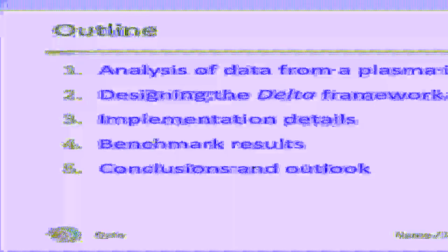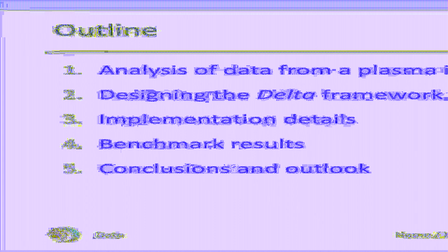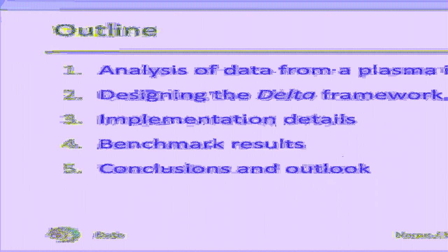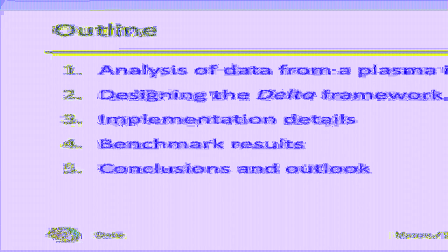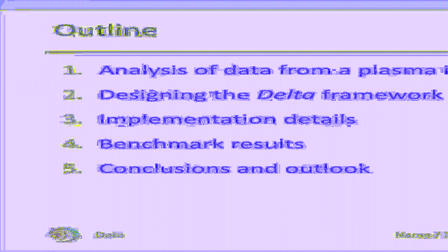This is an example of the workflow we want to enable. In this talk, I will focus on a workflow that uses data from an electron cyclotron emission imaging system. Continuing, we will take a look at the DELTA framework, which we are developing to facilitate federated data analysis workflows. After that, I will present the implementation details and some benchmark results of DELTA.